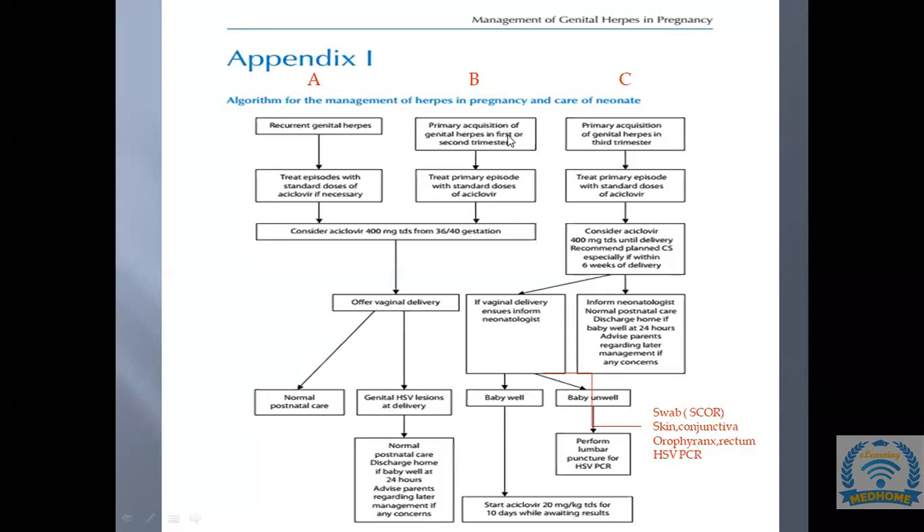If the baby is unwell, in addition to swabs, a lumbar puncture should be performed and CSF sent for HSV PCR, even if there are no neurological signs. In both well and unwell babies after vaginal delivery in third trimester primary herpes, acyclovir is started. The difference is lumbar puncture is only performed in unwell babies.